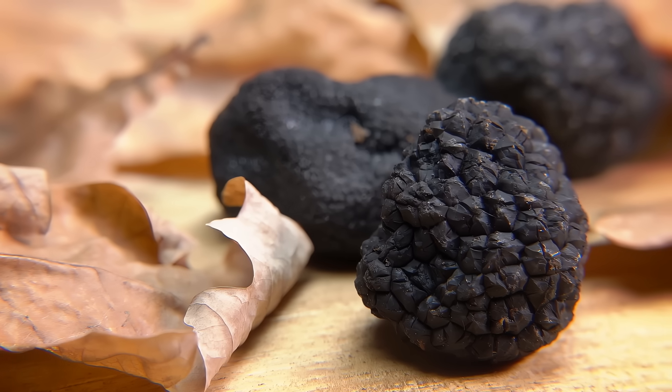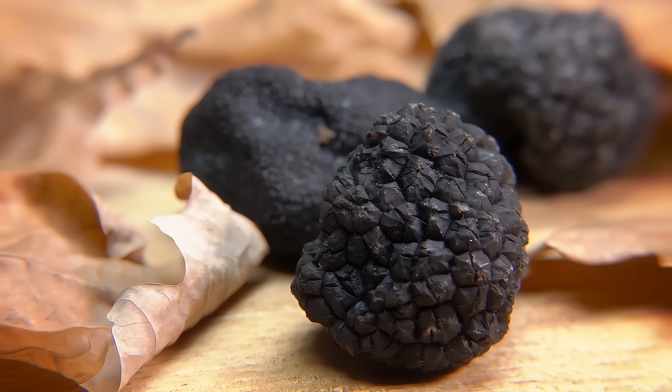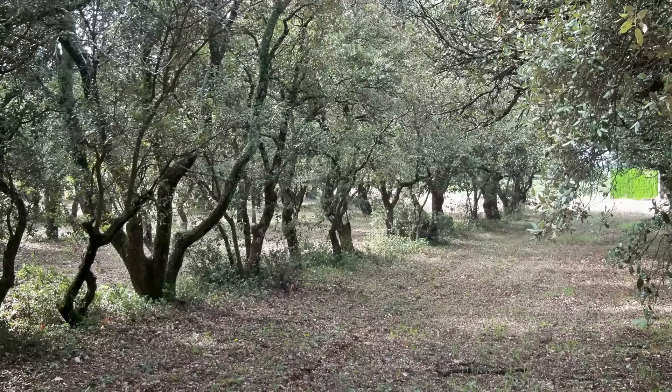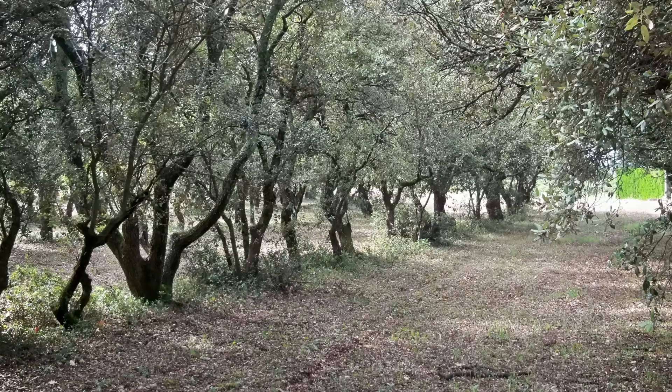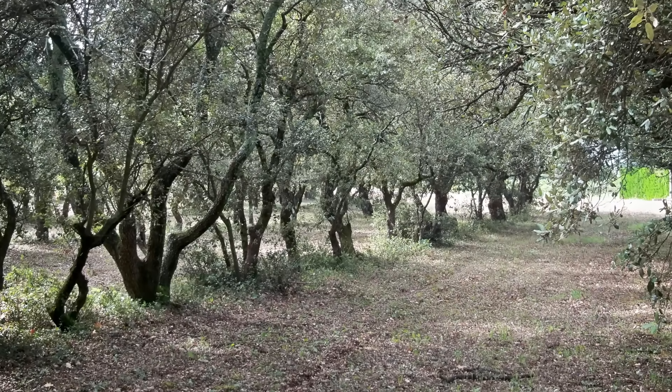We do know a few things about truffles. They only like a couple types of host trees. Black truffles, the most famous variety, only grow near oak and hazelnut trees. But even if you plant those trees and do your best to inoculate the soil, it still takes up to 10 years to get your first truffle crop — if you manage to get a crop at all.